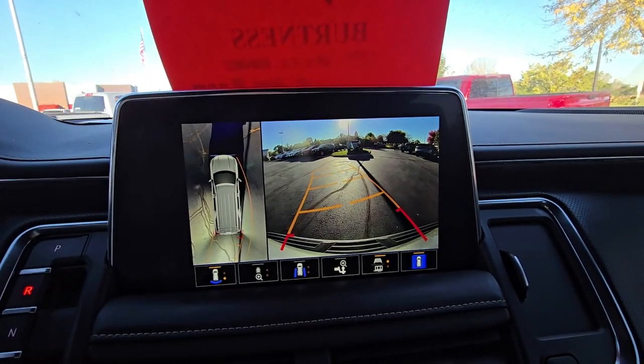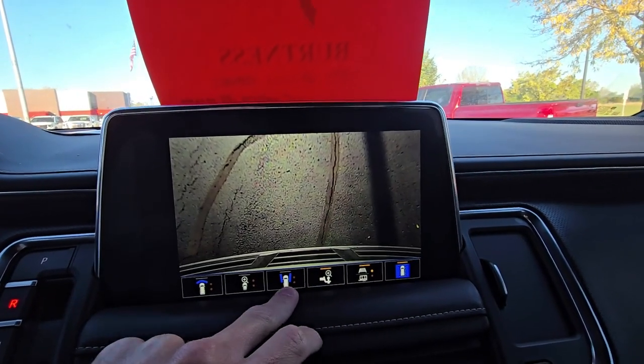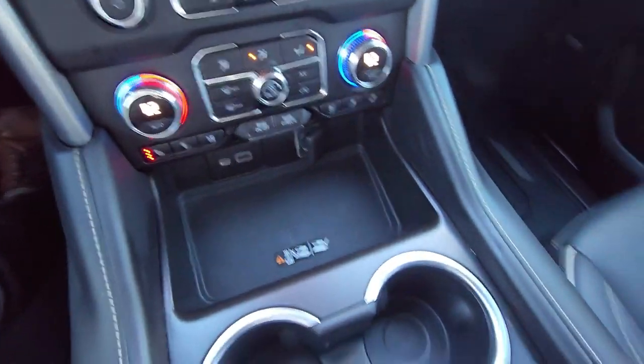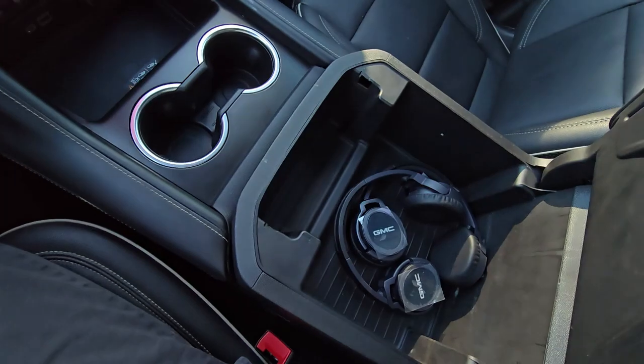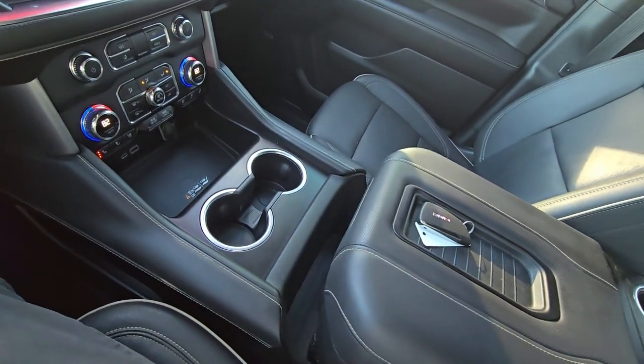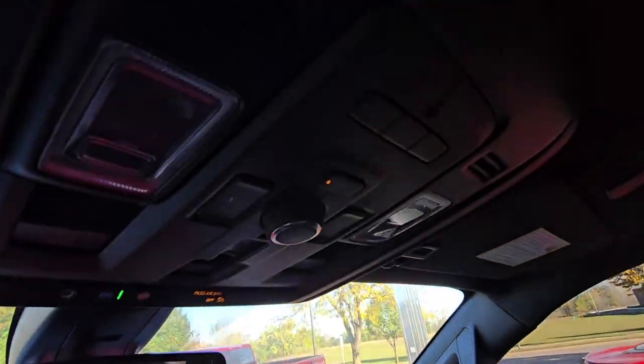These are the surround vision cameras I mentioned earlier — we've got all these different angles you can view while driving, which is neat to have. We've got a wireless phone charging pad, additional storage, remote start on the key fob, and some headsets. We do have the sliding center console with additional storage underneath there, which is nice, and garage door presets up top.